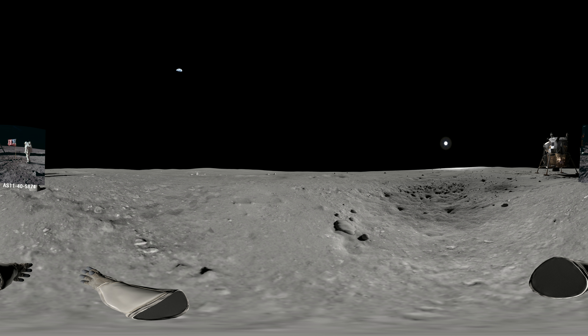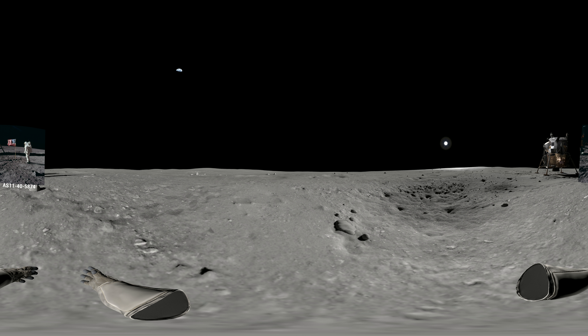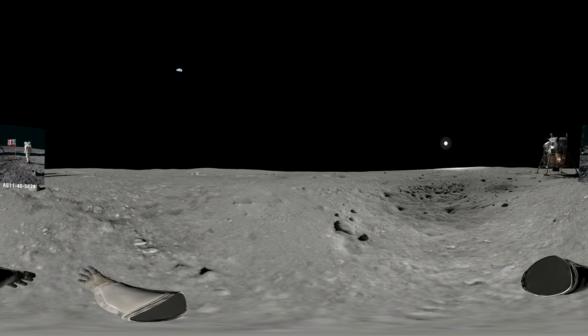How is the quality of the TV? Oh, it's beautiful, Mike. It really is. That's great. Is the lighting decent? Yes, indeed. They've got the flag up now, and you can see the stars and stripes on the lunar surface. Beautiful. Just beautiful.